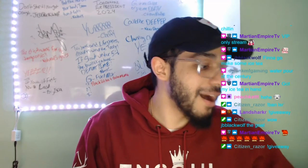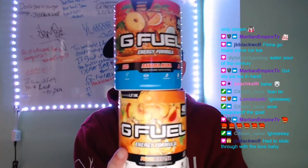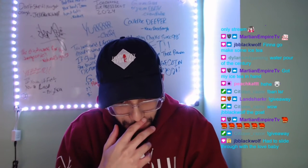Bahama Mama Peach Iced Tea — here it is, the taste test of the century. Cheers guys, let's get to it. Wow... wow, that's okay.